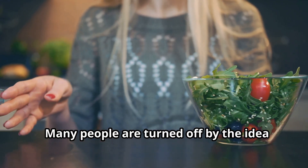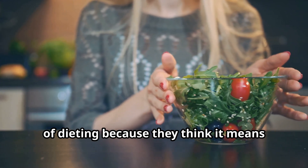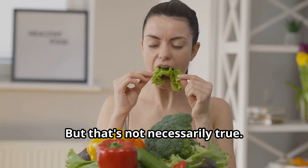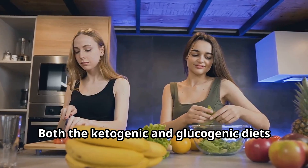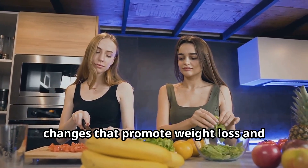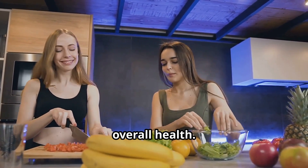Many people are turned off by the idea of dieting because they think it means depriving themselves of their favorite foods. But that's not necessarily true. Both the ketogenic and glucogenic diets focus on making sustainable lifestyle changes that promote weight loss and overall health.